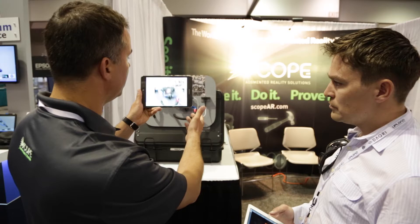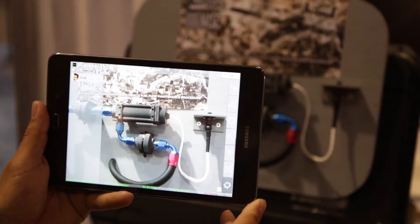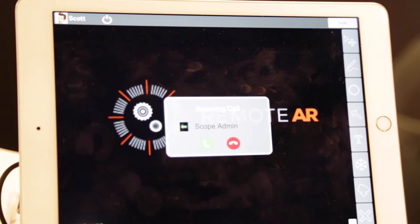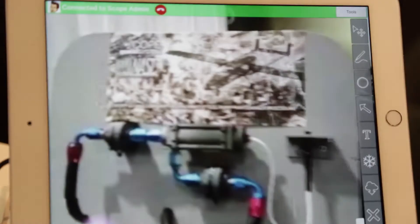I'm using a tablet right now looking at a fuel pump and I need help repairing it. So I'm simply going to open up the Remote AR application. I'm going to see that there's an expert listed on the side, which is Scott, and I'm going to dial. I'll accept the call and now we're connected.